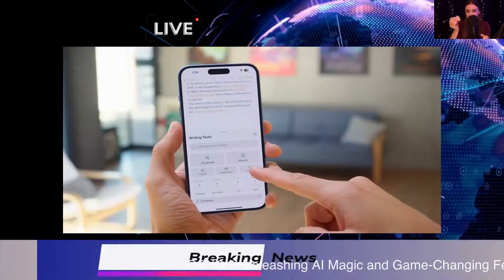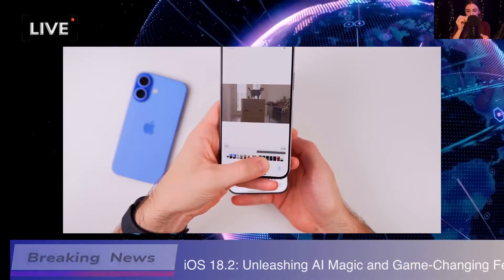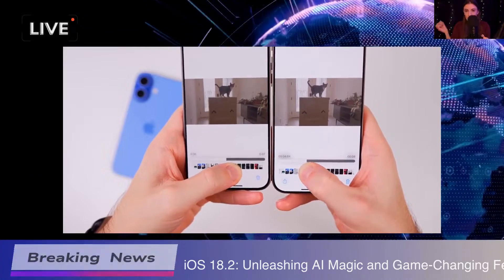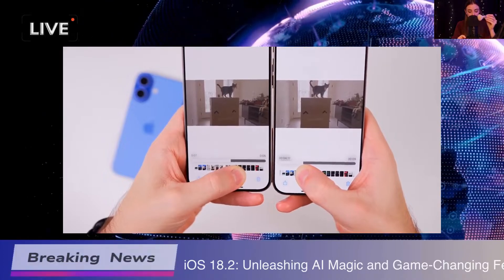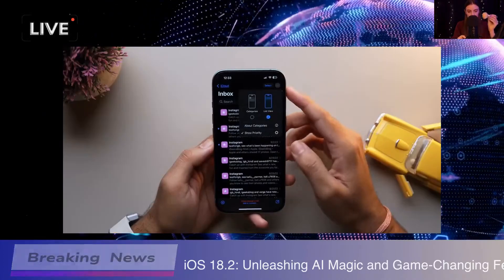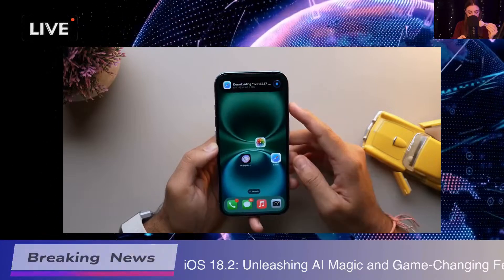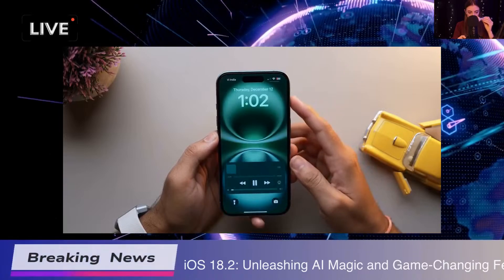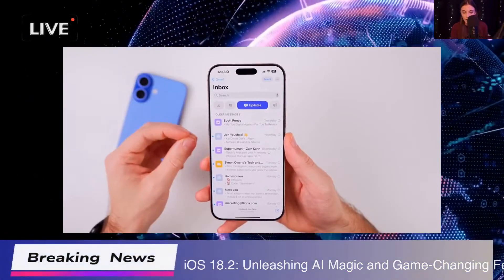One feature I really appreciate is the ability to change default apps — it's all about flexibility and making your device feel more like yours. For the puzzle lovers out there, Apple News+ has added Sudoku for subscribers. It's a fun way to engage and keep your mind sharp.